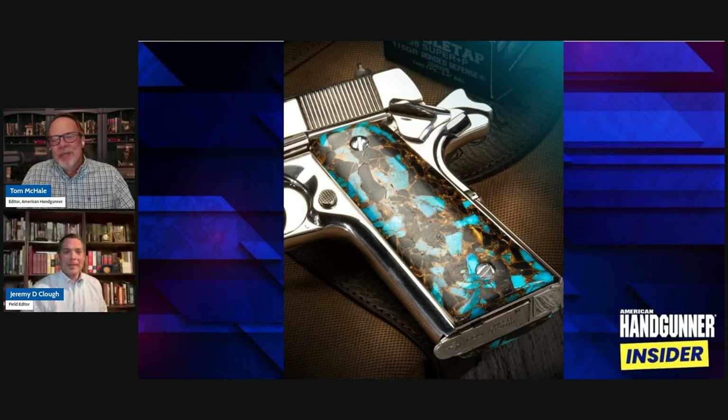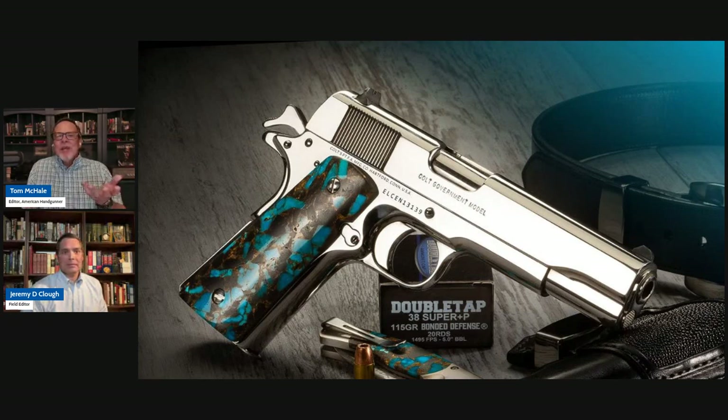Santa Fe just did a bang-up job on this. Couldn't ask for a more beautiful gun for the cover feature in this issue. So there was another element that kind of stands out on this one, and that is the polish.